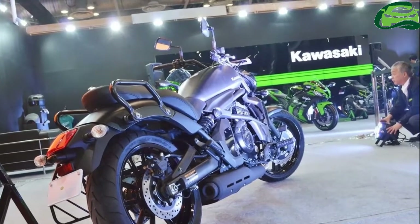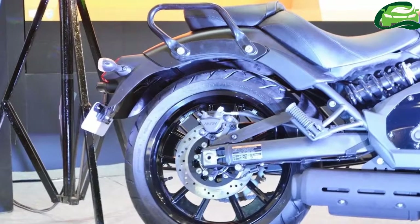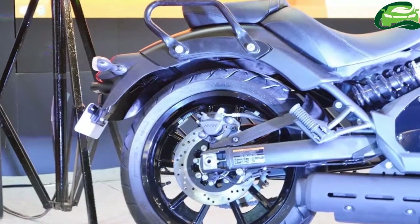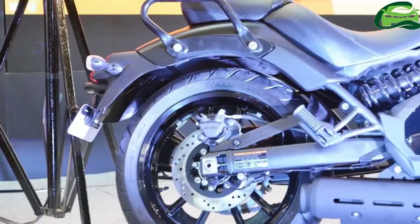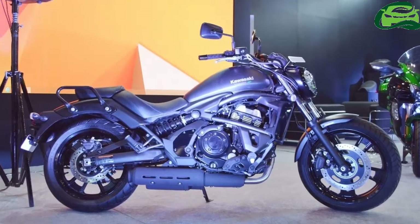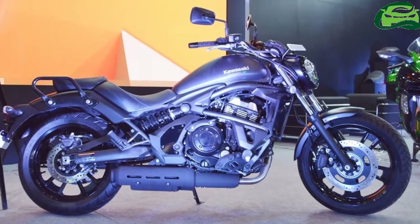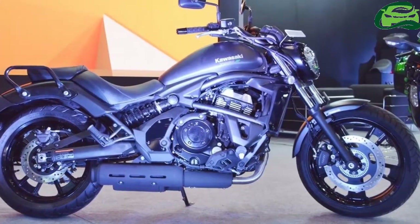The Kawasaki Ninja 650 uses the same engine as well, but is slightly more powerful. The Kawasaki Vulcan S rides on 41mm telescopic front forks and an offset monoshock with linkage and adjustable preload. For braking, a 300mm front and 250mm rear disc with dual-channel ABS is standard.